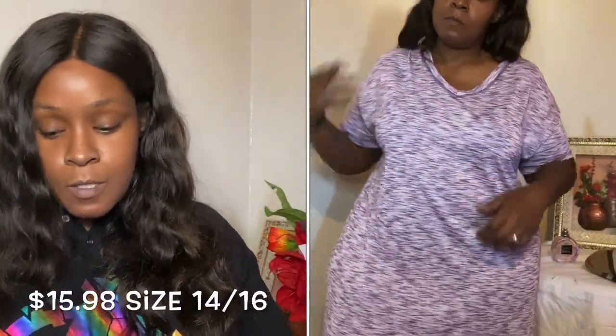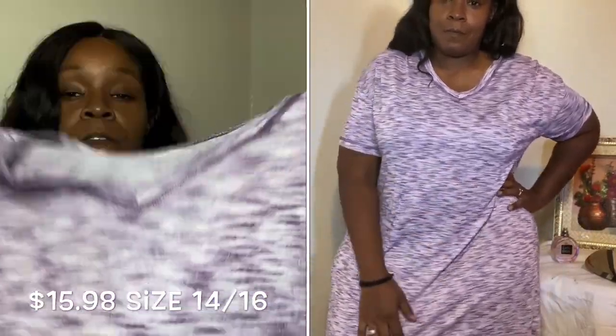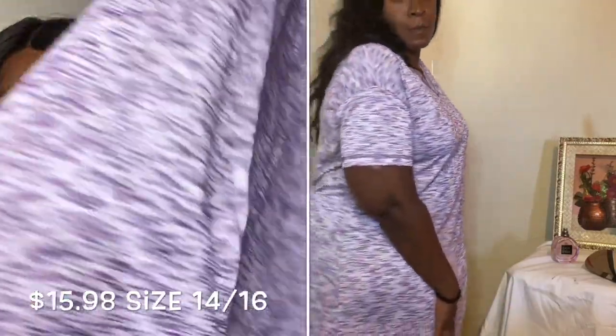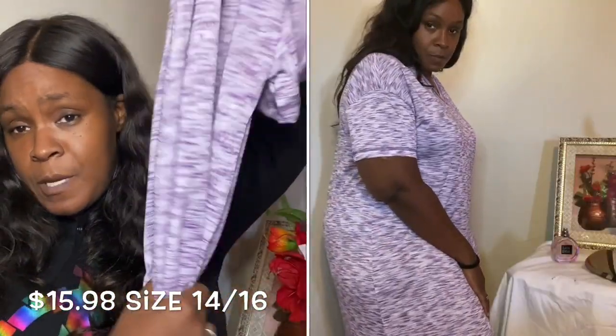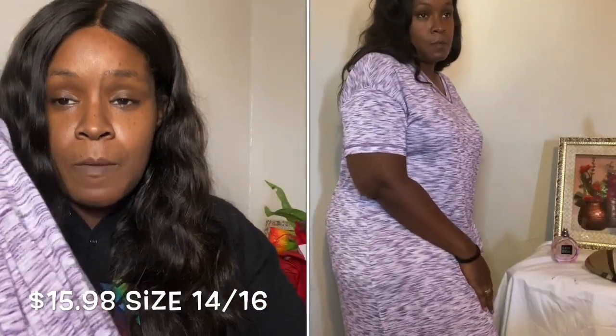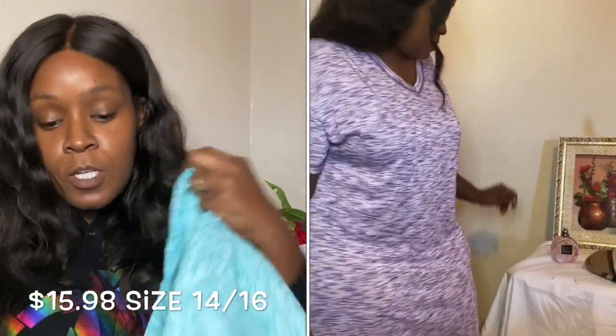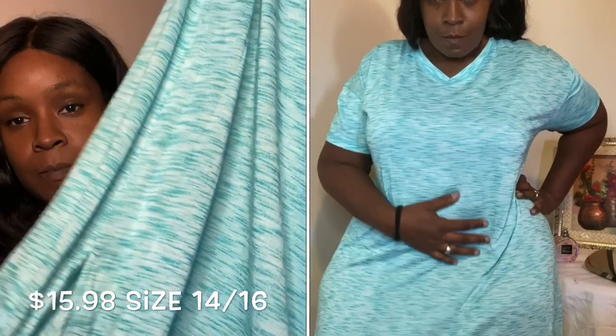The next item is a pajama dress — short sleeve, kind of a jersey-style knit. I was very happy with this. It has two splits on the side and falls about mid-calf, which is good enough for me. I got that in purple, and I also bought a second one in the exact same size — a medium — in a green color.